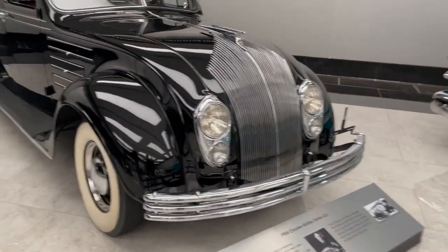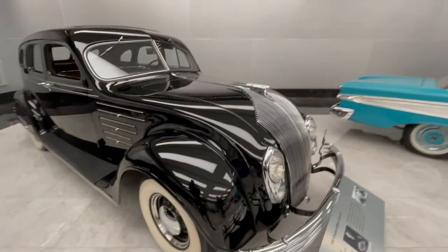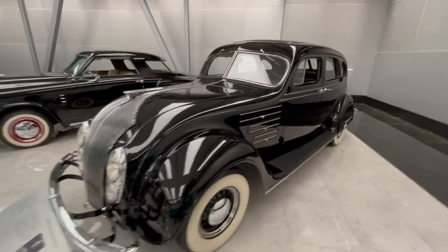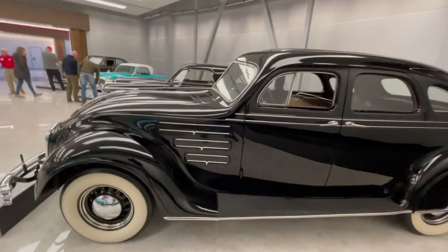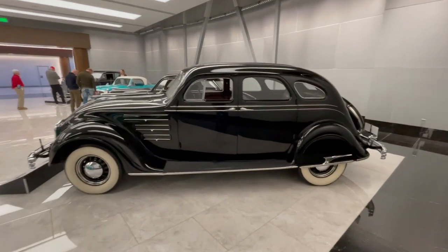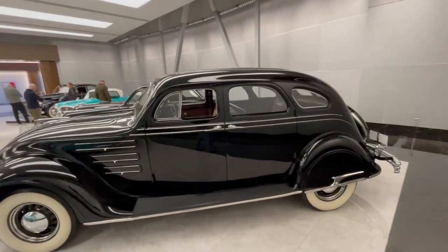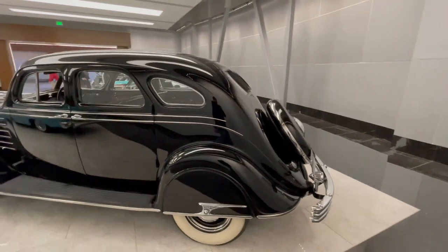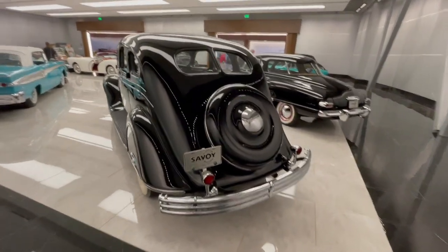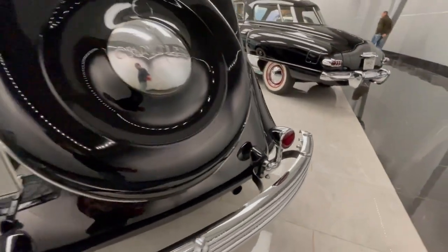And here's the Chrysler Airflow. This was a car that was way ahead of its time. They did a lot of wind tunnel testing, and these things probably would have been more successful had they come out after the Great Depression — but they came out right in the middle of it. When doing wind tunnel testing, they found out that almost every production car at the time was more aerodynamic going backwards. So they shaped the nose to look more like the trunk shape of a car and streamlined it. They were very conscious of the streamlined design. Check out those taillights — they're integrated into the bumper bracket. That's beautiful.